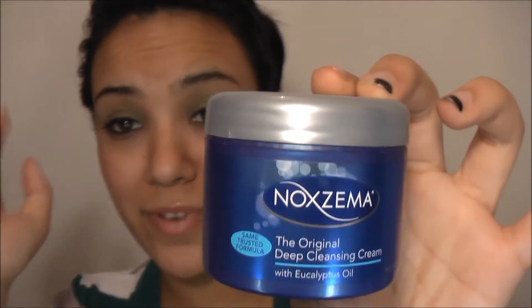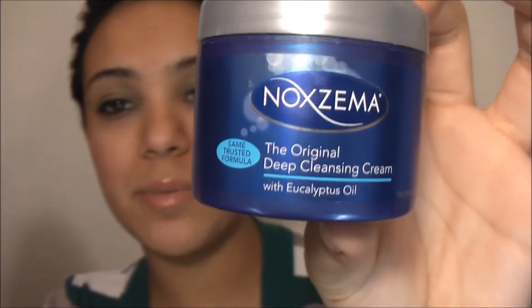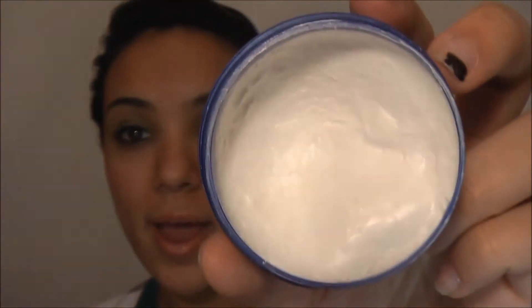Moving on to another product — this is the Noxzema Deep Cleaning Cream. You can use this on both wet and dry skin. I like to use it dry because I like to take off my makeup, just rub it into my skin — it feels good — and then rinse it off.